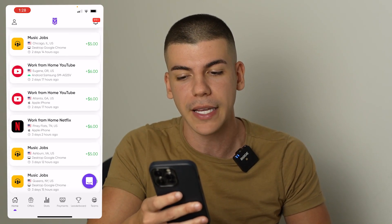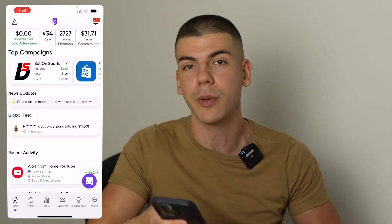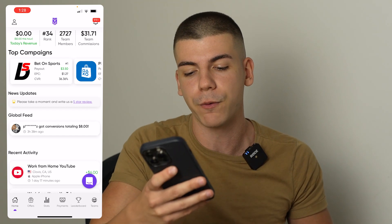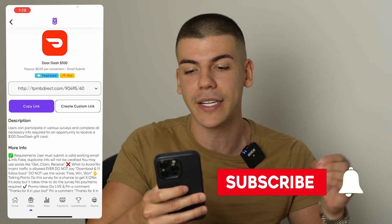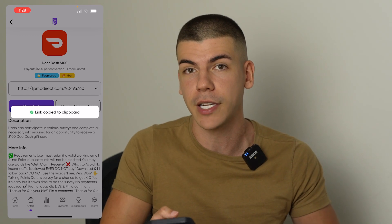As you can see, these are all the different emails I've been collecting, and I'm making $5 to $6 per email collected — which is pretty cool because you don't have to sell anything, and you don't actually have to make people pay for something in order to get paid. So what you want to do is find the offer you want to promote. For example, I want to promote this DoorDash $100 giveaway. All I've got to do is copy my link and start sharing it with other people.